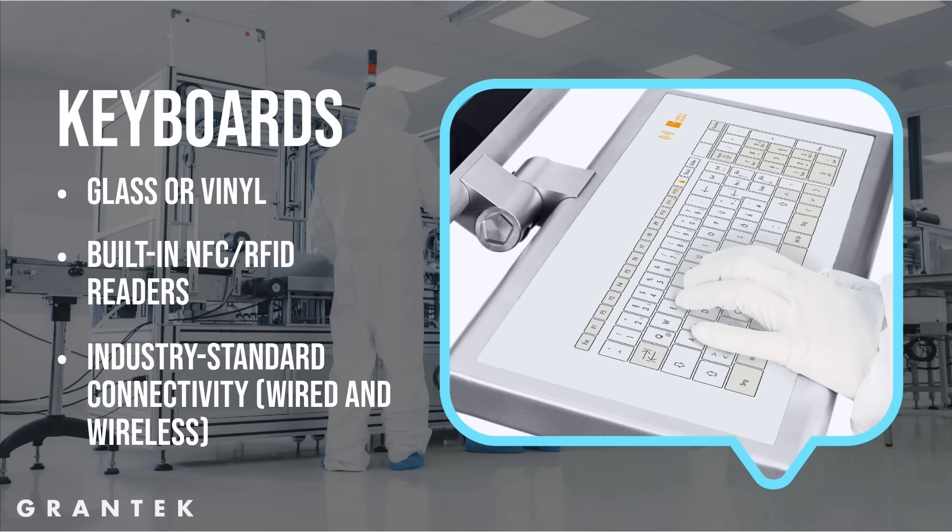SysTek offers many options in terms of connectivity, including USB 2.0, 3.0, redundant Ethernet, wired or wireless Ethernet, Bluetooth, and more.